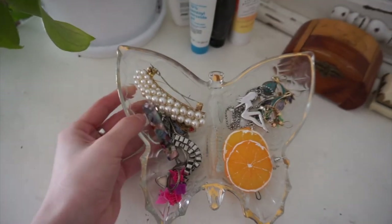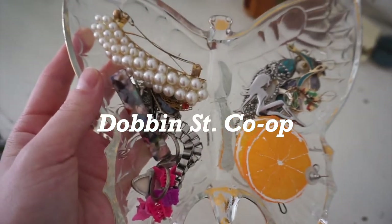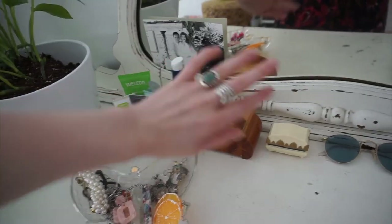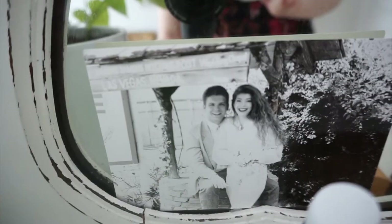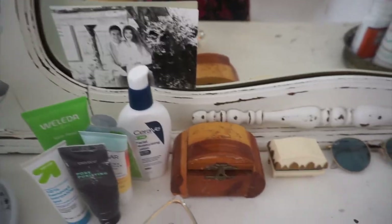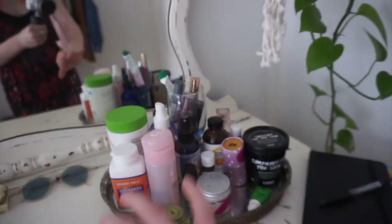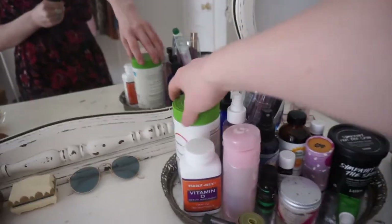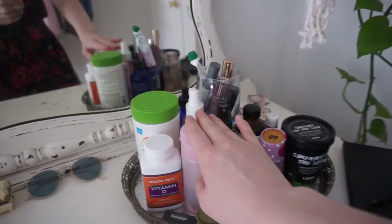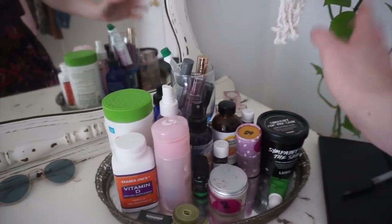I got this butterfly dish at Dauphin Street Co-op, at their Greenpoint location. I also keep some toiletries right here. Behind my toiletries is this cute picture of my parents. I have a couple of jewelry boxes and a pair of sunglasses. It's a gold tray, and I keep my most-used toiletries and stuff here — my vitamins, vitamin D, Glossier (because you've got to have some Glossier), my deodorant, lotion, stuff like that.